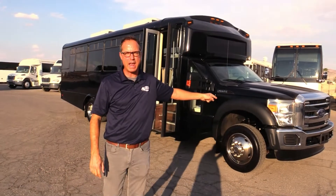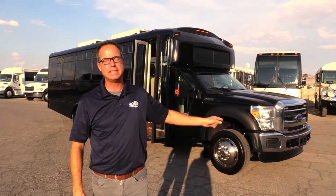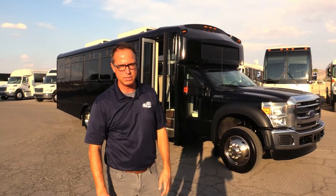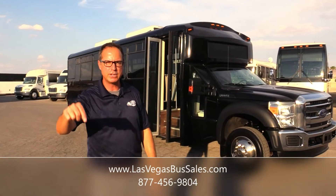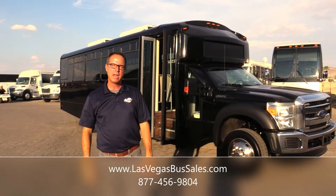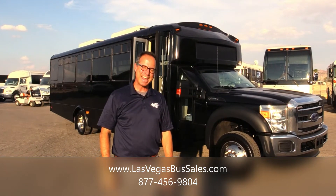That's our 2013 Champion Defender — seats 29 passengers, got a 6.8 under the hood right here. I've driven this thing and it does run well. If you'd like to check it out, come visit me — I'll take you for a ride. Proof is in the pudding, you can drive it. We always encourage people to come check them out. For more information, visit lasvegasbussales.com or call us at 877-456-9804.